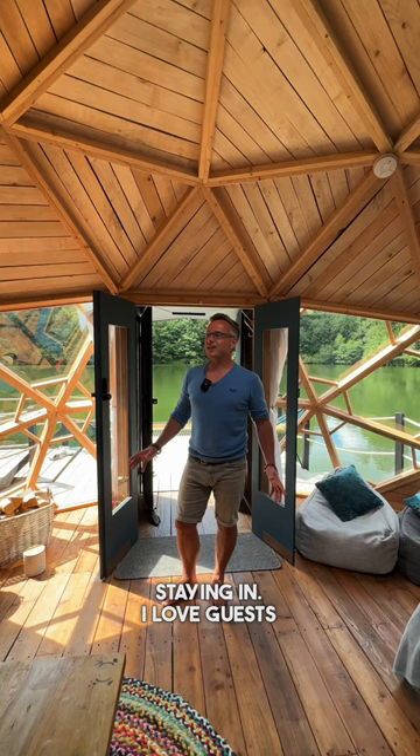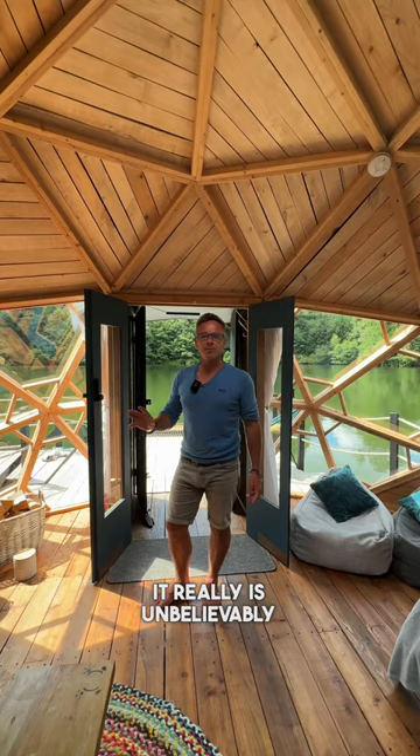I love guests being here, please come on down. You're gonna love this place. It really is unbelievably special. Is that a hammock I see behind you by any chance? Oh wow. Absolutely. It's my favourite spot.